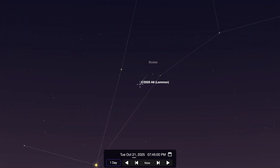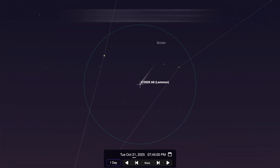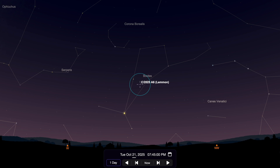Even though this is a naked eye comet, light pollution will still play an impact for many of us, so I would recommend that you start by looking for Comet Lemon with a pair of binoculars. Once you've found the faint, teal, blurry comet with perhaps a tail coming off of it, see if you can then see it with just the naked eye once you know where it is in the night sky.